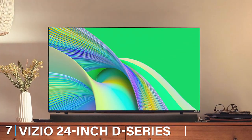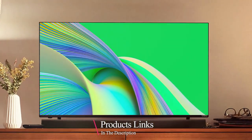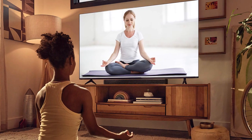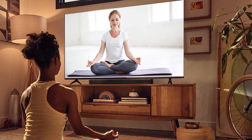Last but certainly not least, at number seven, we have the Vizio 24-inch D-Series FHD Smart TV, a marvel of modern technology packed into a compact frame. This smart TV is a testament to Vizio's commitment to quality, delivering full HD resolution that ensures crystal-clear images and vibrant colors, making every viewing session a feast for the eyes. The design is sleek and contemporary, with a minimal bezel that maximizes screen space, fitting perfectly into small spaces without compromising on visual impact.